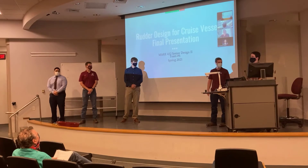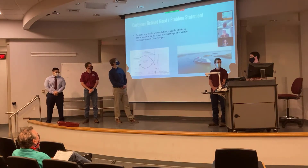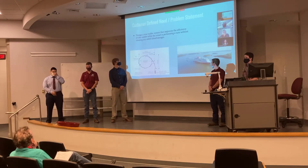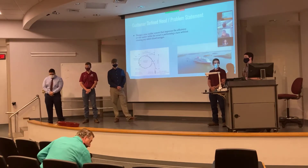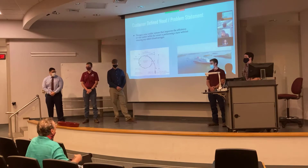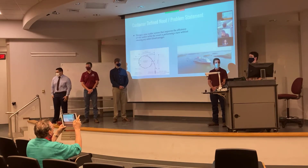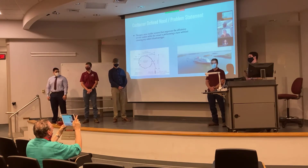We are the new rudder design team. We were contacted by Carnival through a university-sanctioned project to produce a new rudder system and testing method that improves the turning efficiency of the vessel, while not increasing any added drag effects or any other effects that would hinder normal operation — only improving turning performance.